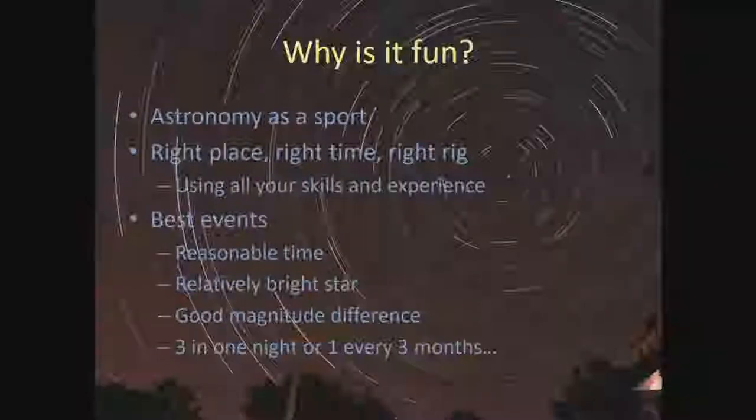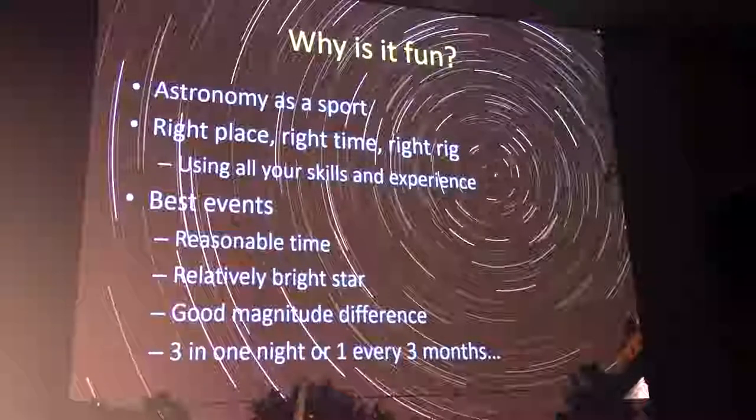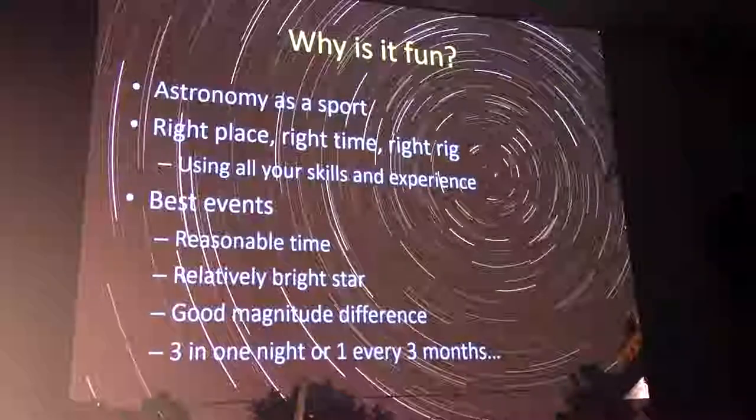Why is this fun? It's event astronomy — astronomy as a sport. To observe an occultation you have to be in the right place, at the right time, with the right rig. It puts together all of your skills and experience as an amateur astronomer. What I've noticed is that the universe does not wait for you — it will do the occultation exactly when it wants to, whether you're ready or not. That is sometimes extremely frustrating, but it's the nature of the sport.